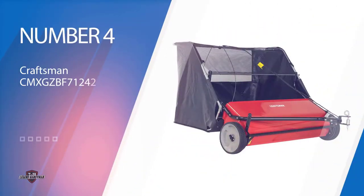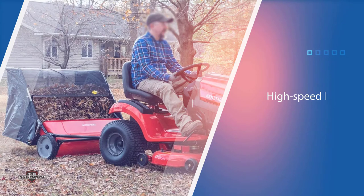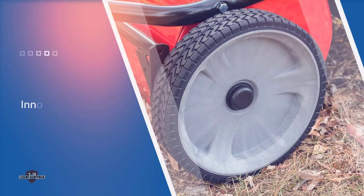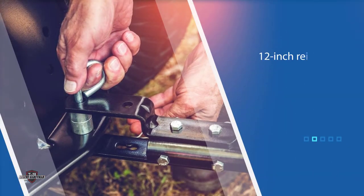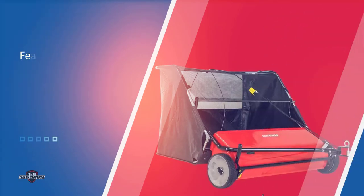Number 4: Craftsman CMX GZ BF 7124266 42-inch High-Speed Tow Lawn Sweeper. Designed to last, the CMX GZ BF 7124266 High-Speed Lawn Sweeper keeps your lawn appearing immaculate year after year. Quickly collect grass clippings, lawn debris, leaves, and pine needles. A flow-through hopper container with innovative flow technology fills the bag much more efficiently, fully using the whole container.